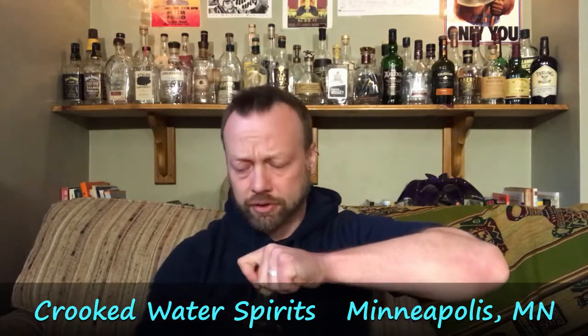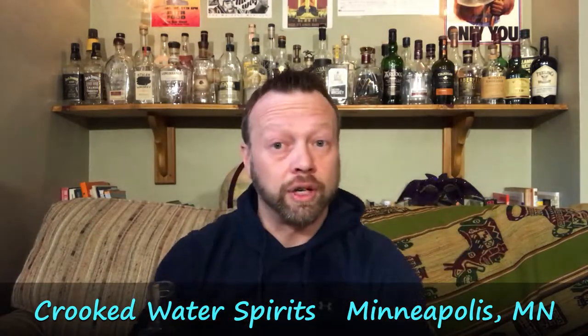Today's whiskey comes from Crooked Waters, out of Minneapolis, Minnesota. Creator and owner is Heather Manley. I was lucky enough to get to meet her at Distill America. We have a short little clip from when I was there.